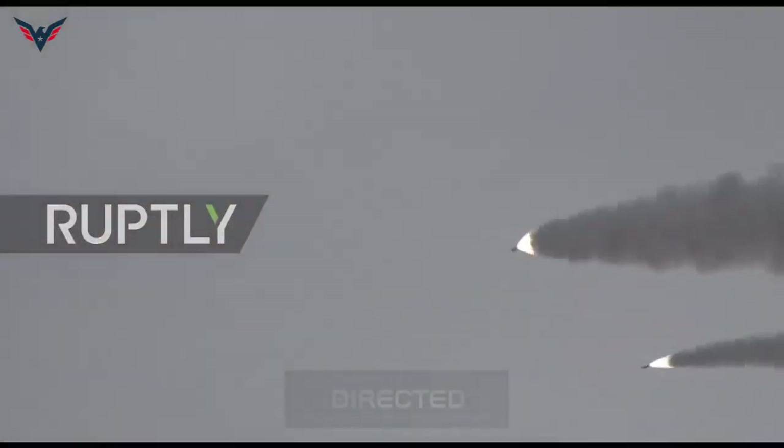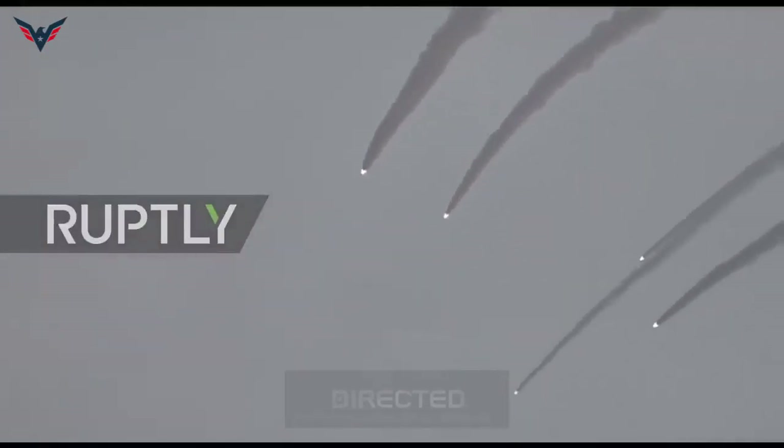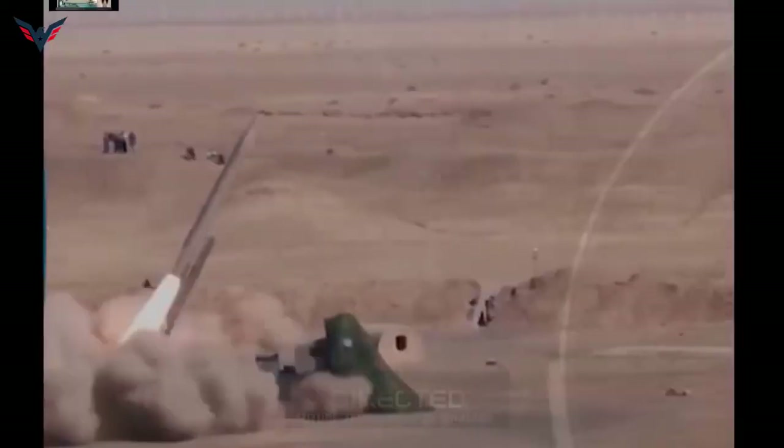Earlier this year, Iran test-fired the Soumar, a sophisticated long-range cruise missile, while the nuclear negotiation process was ongoing. Both missiles are expected to enter service by 2016.